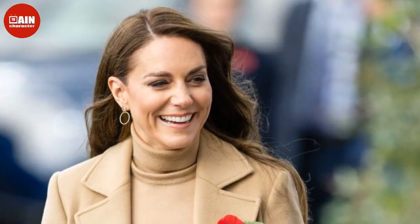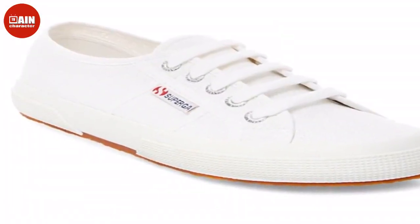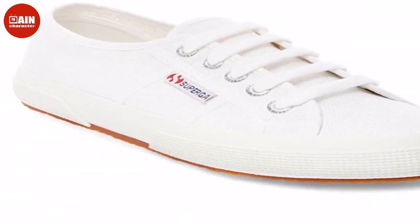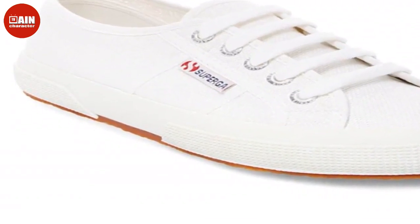Superga 2750 KOTU Classic Sneaker — get 45% off Kate's go-to Supergas. She's worn them to everything from official royal events to family photo shoots. Superga's cotton classics are a closet essential that are just as comfortable as they are cute.